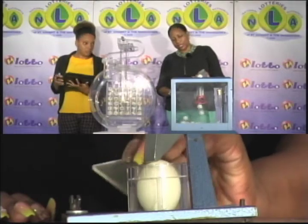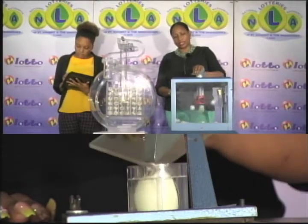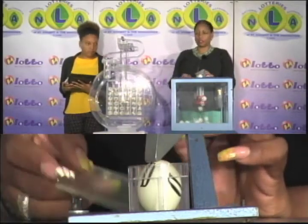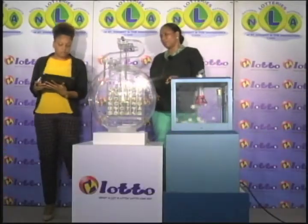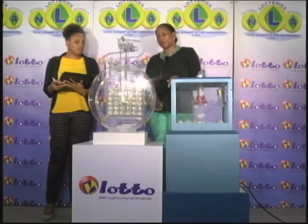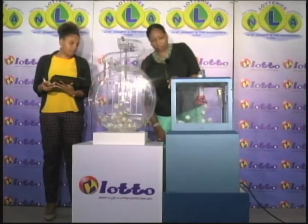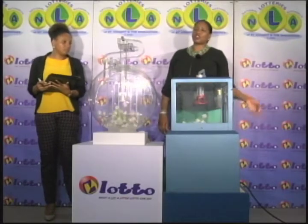The free ticket letter is D. And now for the second draw, which is for the 5 winning numbers plus the bonus number. We have 36 balls in the tubes. I will let them into the mixing chamber and get the machine going. These balls were also checked and verified by our auditor.